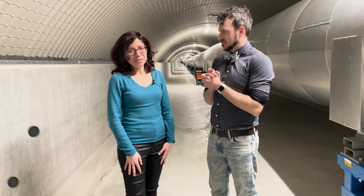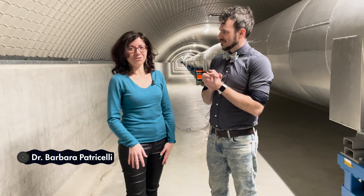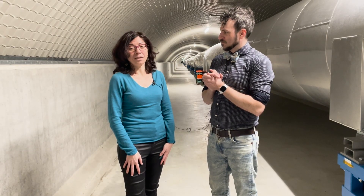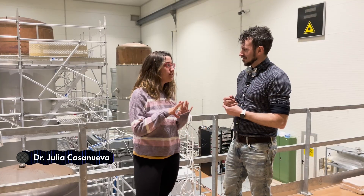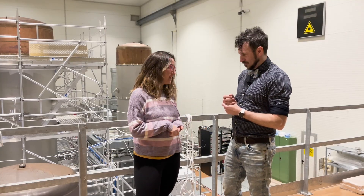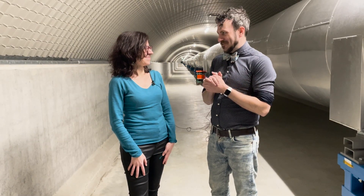Hi, I'm Barbara Patricelli. I'm an assistant professor at the University of Pisa, close by the Virgo site, and I'm an astrophysicist working on multi-messenger astronomy. Hi, my name is Julia Casanova, and I'm a physicist and a researcher at the European Gravitational Observatory, where the Virgo experiment is located.